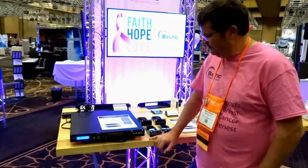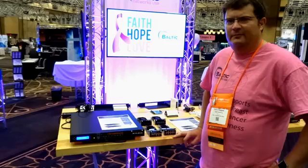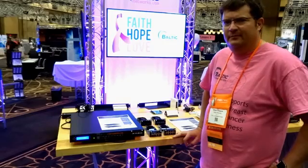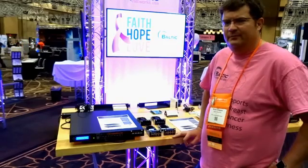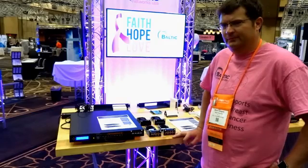This is the last day of Wispapalooza 2016 and we finally got Brian from Baltic Networks nailed down. I imagine lots of people know who Baltic Networks is, but can you tell us a little bit about yourself?